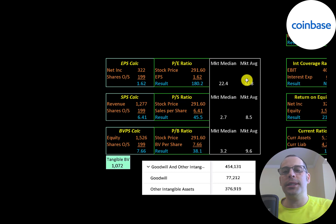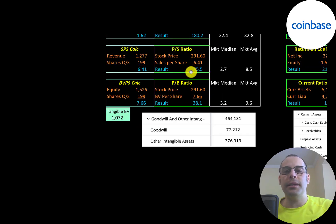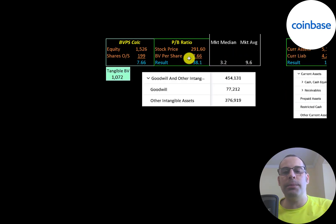Let's look at their financial ratios. The average PE in the market is 33x, the median is 22x. PE is stock price over earnings per share, and earnings per share is net income over shares outstanding. Coinbase is at 180.2x, so investors are paying $180 for $1 of earnings — that's a really bad PE ratio. Price to sales is 45.5x, a lot worse than the median and average. Price to book is stock price over book value per share; they're at 38.1x, much worse than the median and average. Book value per share is equity over shares outstanding. Equity is assets minus liabilities — they have 1.5 billion of equity, 1.1 billion of tangible equity, since they have 450 million of intangible assets on their balance sheet.